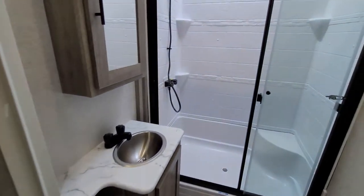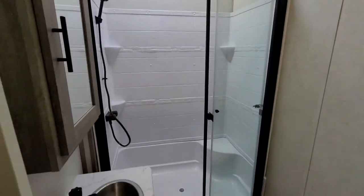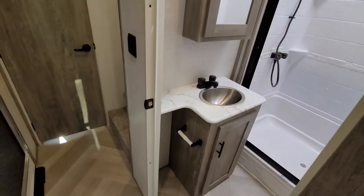What I like about the bathroom being in the rear is how tall these ceilings are. Nice big shower and your sink area.